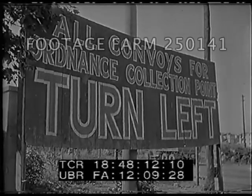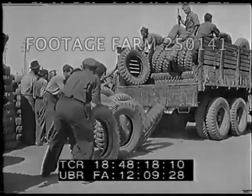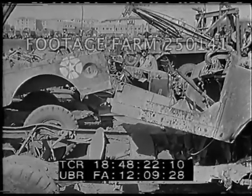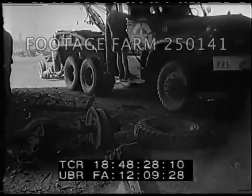At Leghorn, Italy, one phase of a huge materiel redeployment program involves the salvage and reconditioning of American supplies and weapons left over after the defeat of Germany. An Army estimate indicates that at least 70% of its equipment in the European and Mediterranean theaters is earmarked for use in the war against Japan.